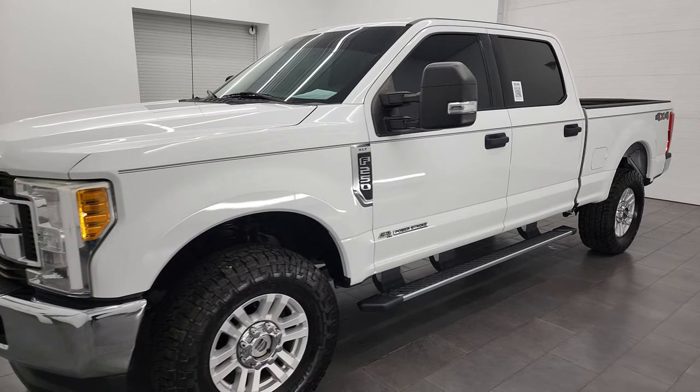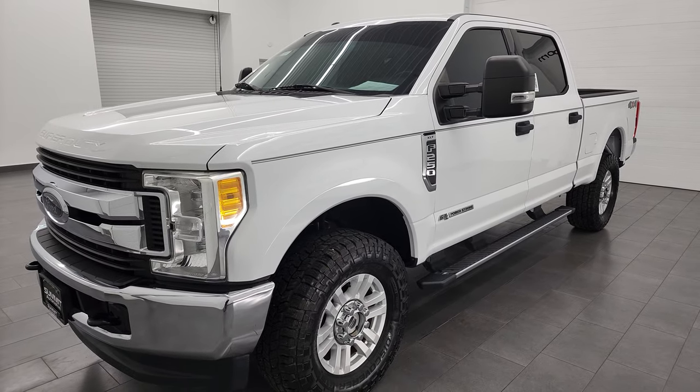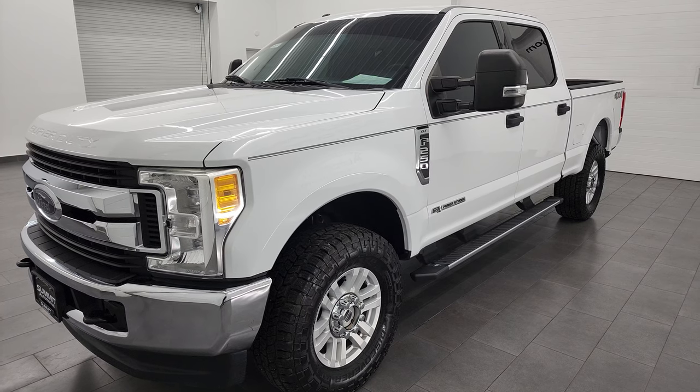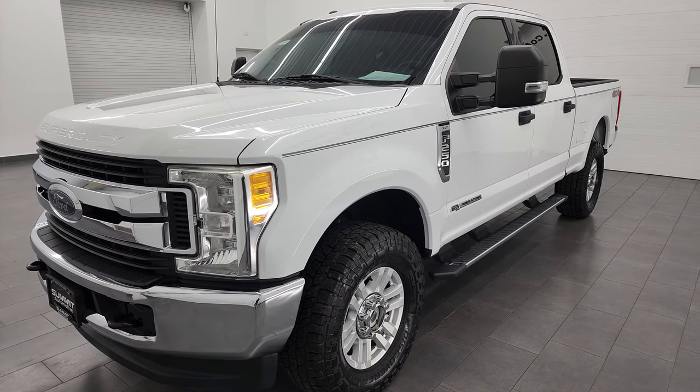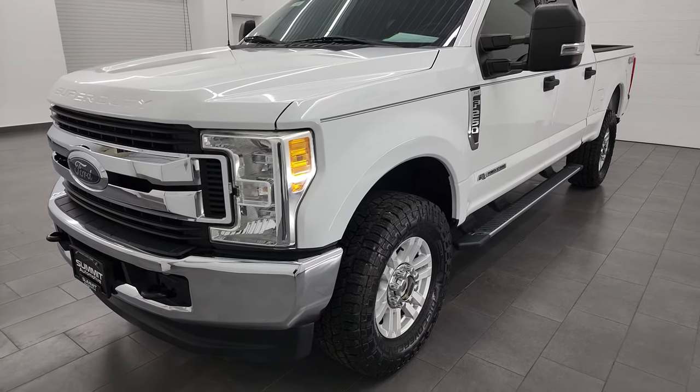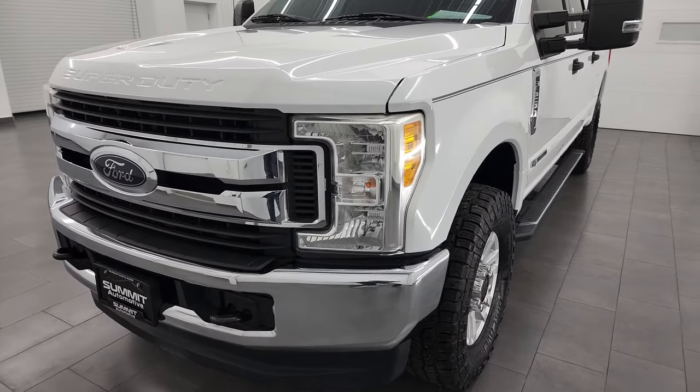It's paired up with the 6-speed automatic transmission. This truck has been fully safetied and inspected by our service shop, has a fresh oil and filter change. All the fluids have been checked and topped off per the state of Wisconsin inspection process, and this truck is 100% ready to go.